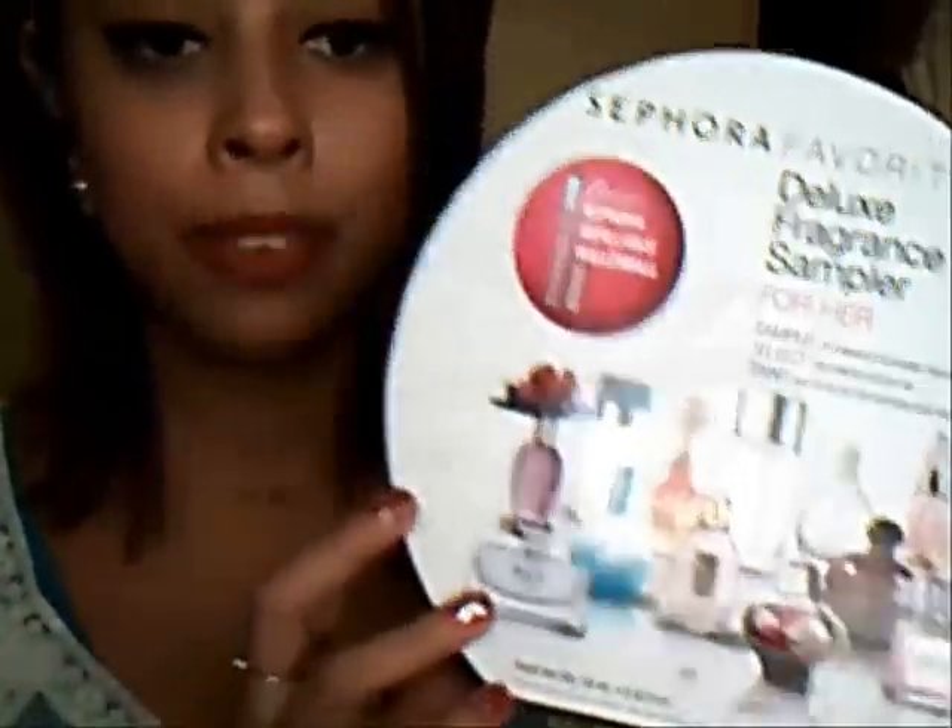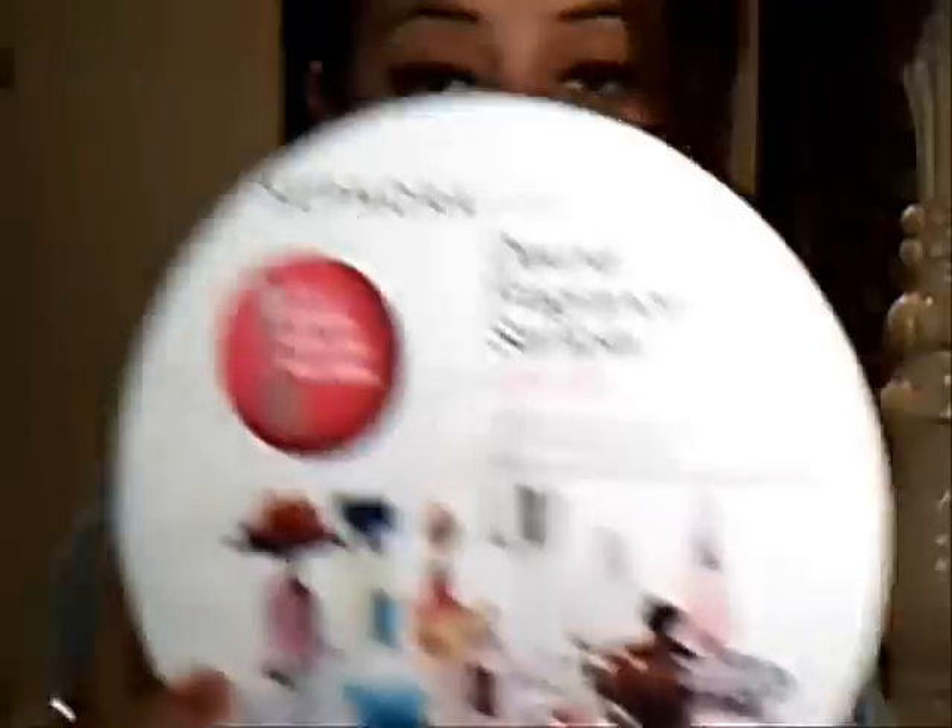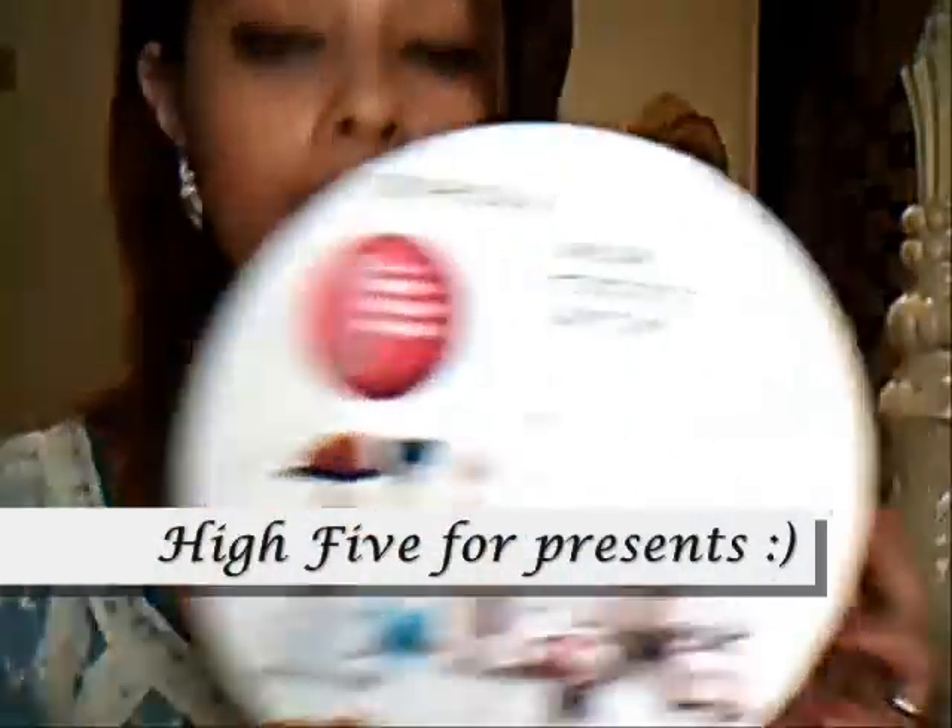I love Sephora because I'm a huge perfume fanatic, and they have this deluxe fragrance sample set. It costs $50 and comes with fragrance samples — some sets come with 10, some with 5. You take them home and try one each day. Once you know which one you want to buy, you go back and tell them. For example, I bought one for my mom and she chose the Juicy Couture one — I went back and they gave me the full bottle. This is a great gift idea and a great way to try before you buy.